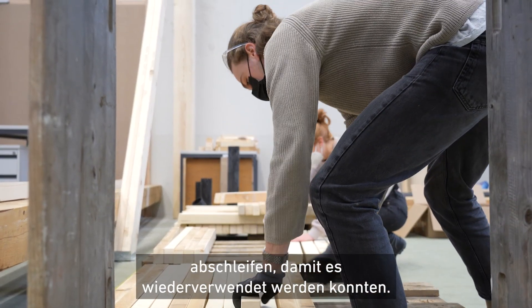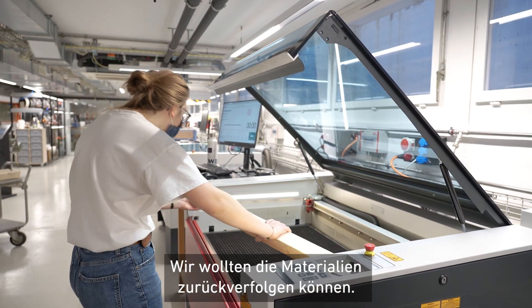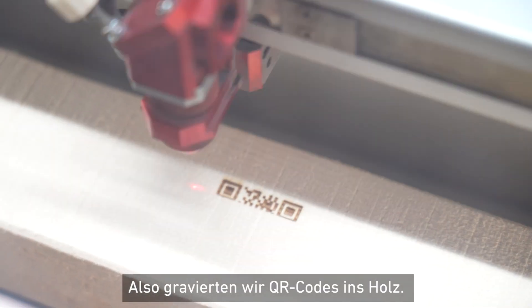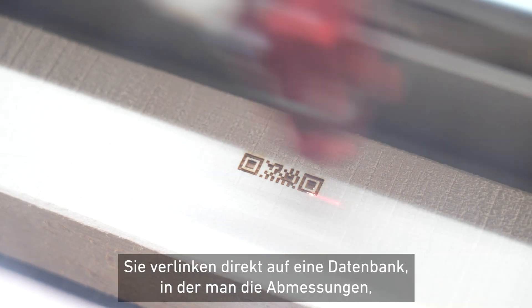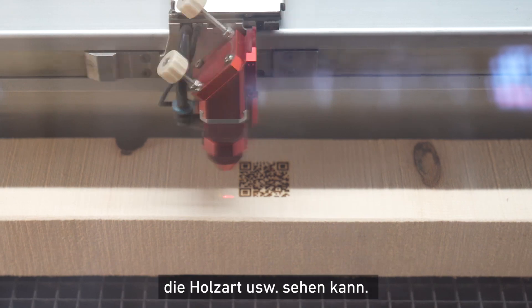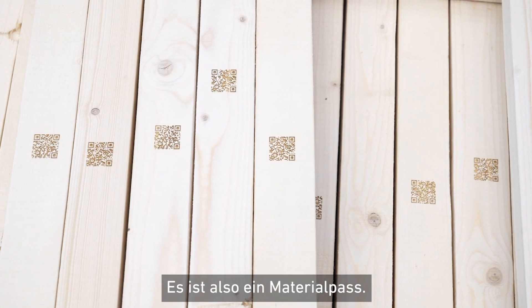Once we have those new elements ready, we wanted to track and trace those elements. So we laser engraved QR codes on the elements. This leads to a database where you can see the dimensions of the elements, the type of wood and so on. So it's really a passport of the material.